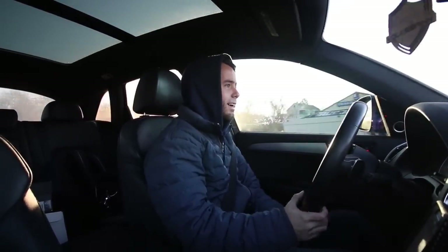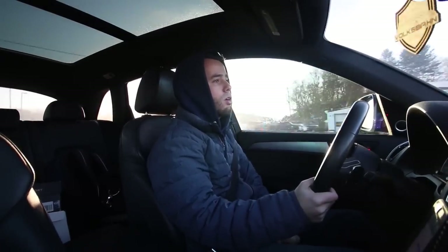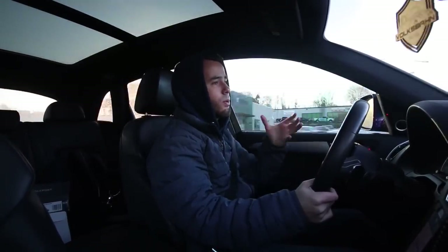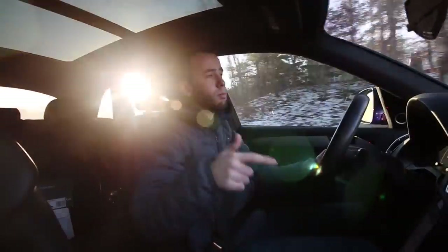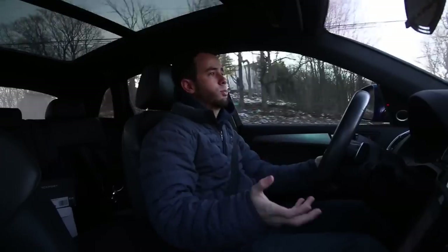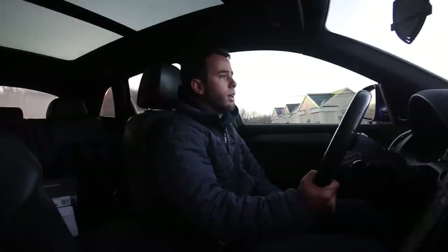Today we're going to talk about transmissions, because transmissions are a fun topic and there's a lot of debate online about this ZF 8-speed that's appearing in pretty much every car. Before the SQ5, I had the S4, so I have a pretty good sample: the S4 with DSG mated to the 3.0 supercharged six-cylinder, and the SQ5 has the ZF 8-speed mated to the same 3.0 supercharged six-cylinder. I've spent about 40,000 miles in my S4 and just coming up on 10,000 miles in this car.